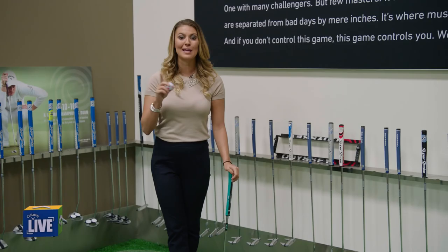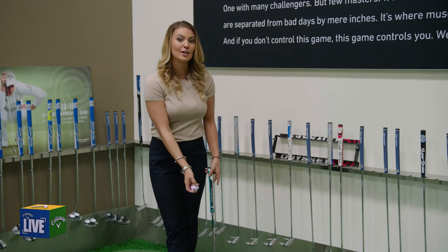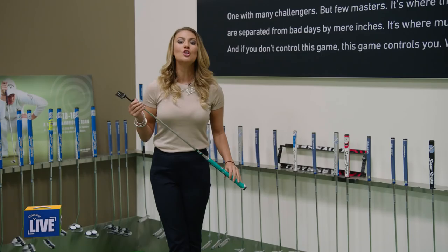First time anyone's ever seen it, and it's in play this week at the Evian Championship. If you want more details on that, you can check it out on callawaygolf.com because there is a charitable aspect to it as well. Really cool stuff.